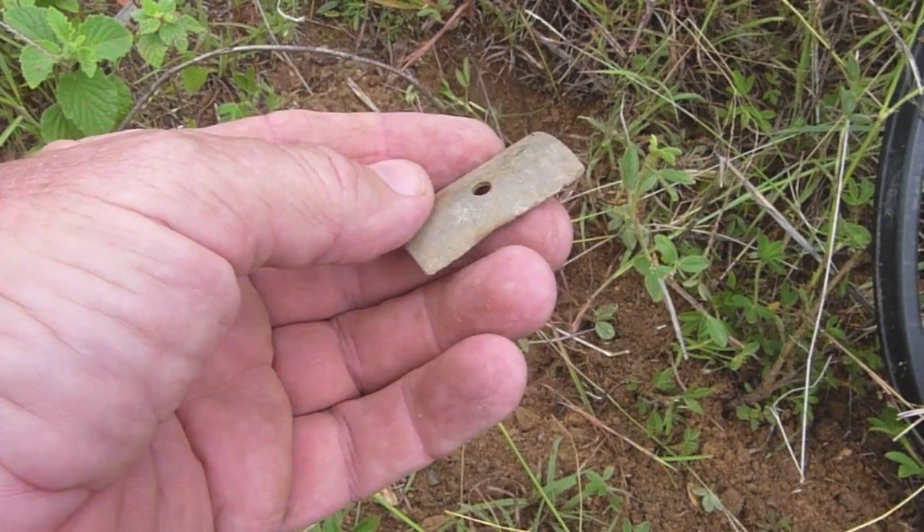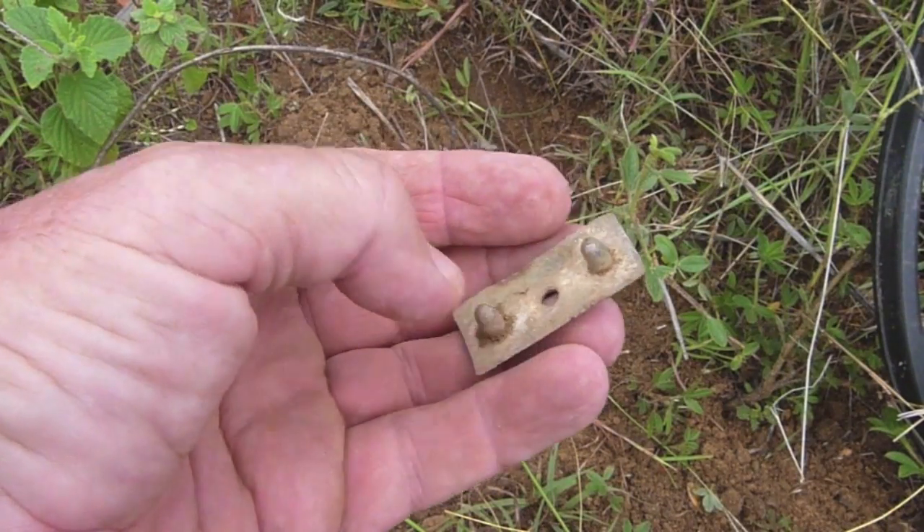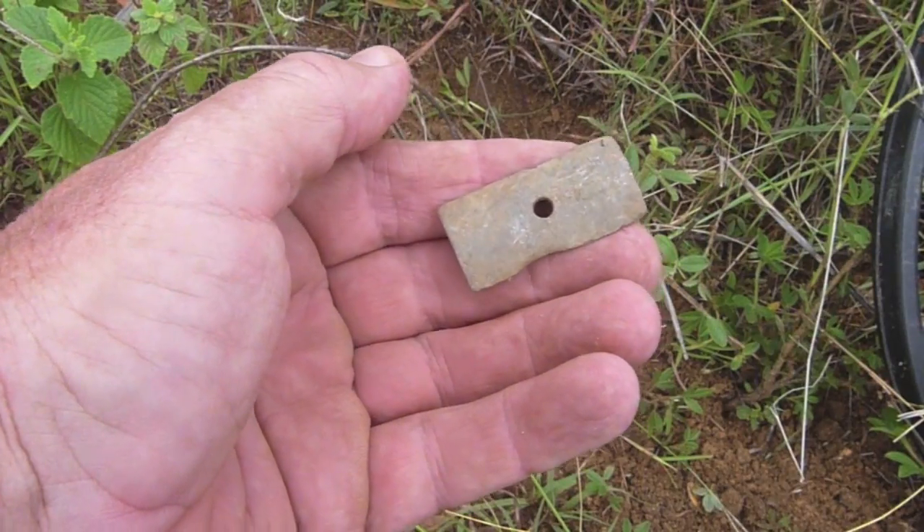This is my first target of the day with the AT Pro. It's the top of an old safety razor head, dating from the 1950s.